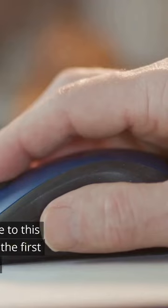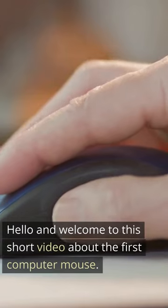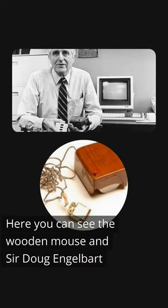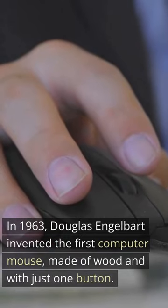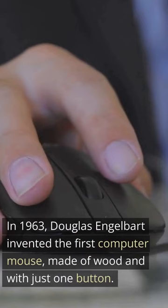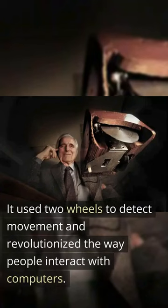Hello and welcome to this short video about the first computer mouse. Here you can see the wooden mouse and Douglas Engelbart. In 1963, Douglas Engelbart invented the first computer mouse, made of wood and with just one button. It used two wheels to detect movement and revolutionized the way people interact with computers.